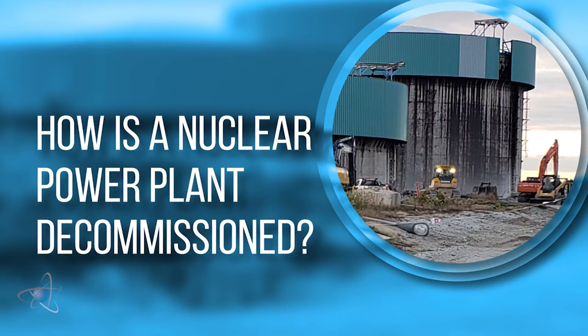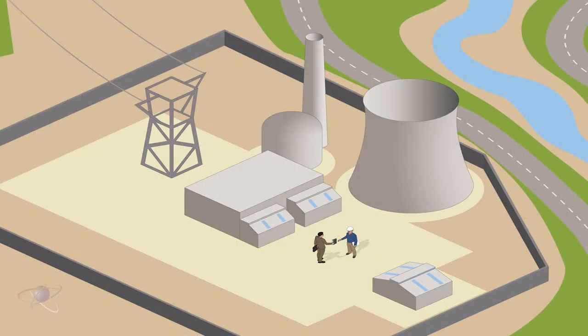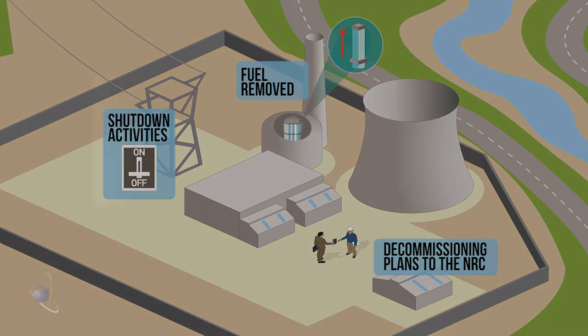How is a nuclear power plant decommissioned? Once the company decides to close the plant, it certifies to the NRC that it has permanently ceased operations and removed the fuel from the reactor. The plant is no longer allowed to operate. The company then has up to two years to submit its decommissioning plan to the NRC.